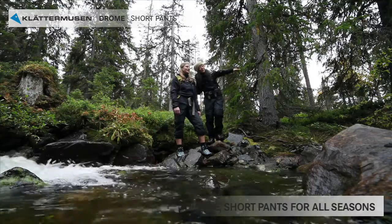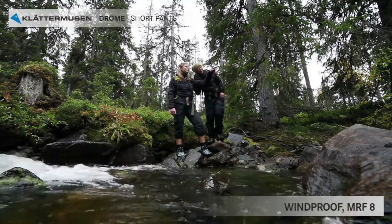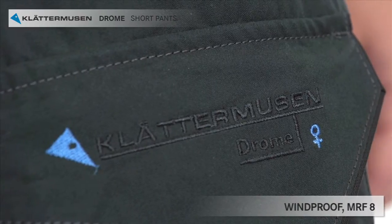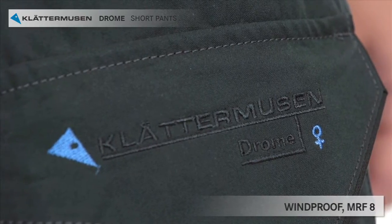Drome have pre-bent knees for comfort. The mass flow resistance, MFR, is 8, which means the trousers are very windproof and can withstand all windy conditions.